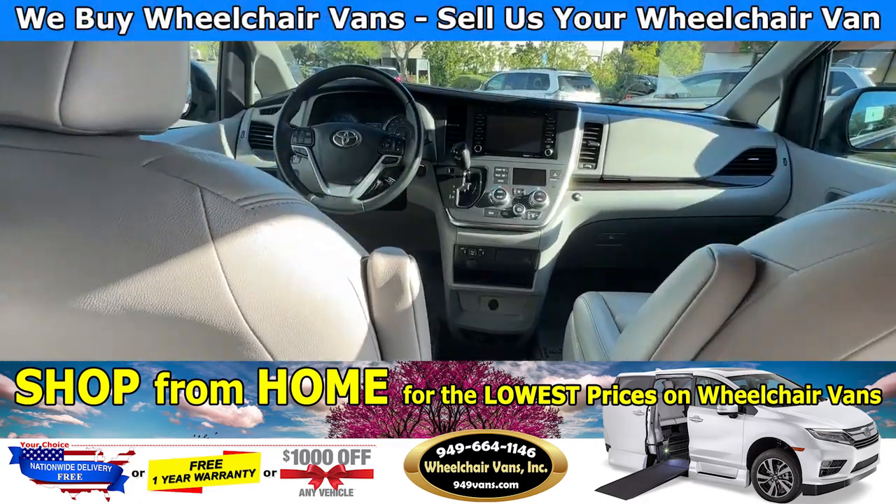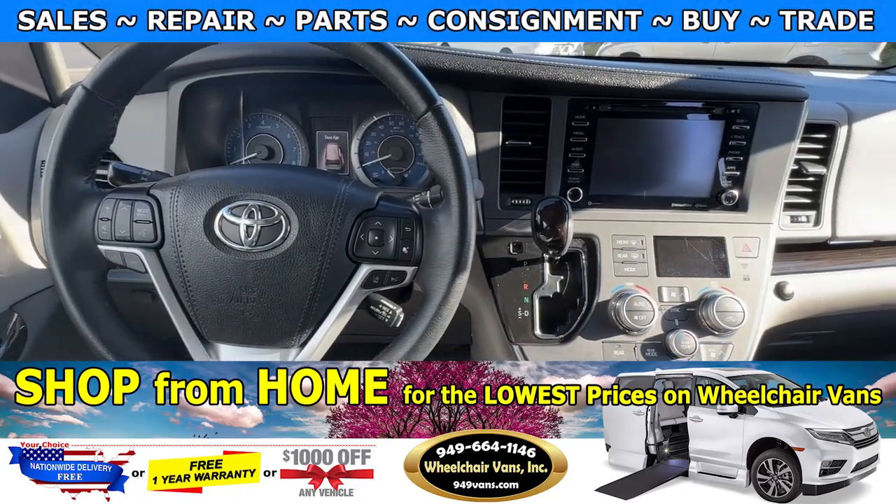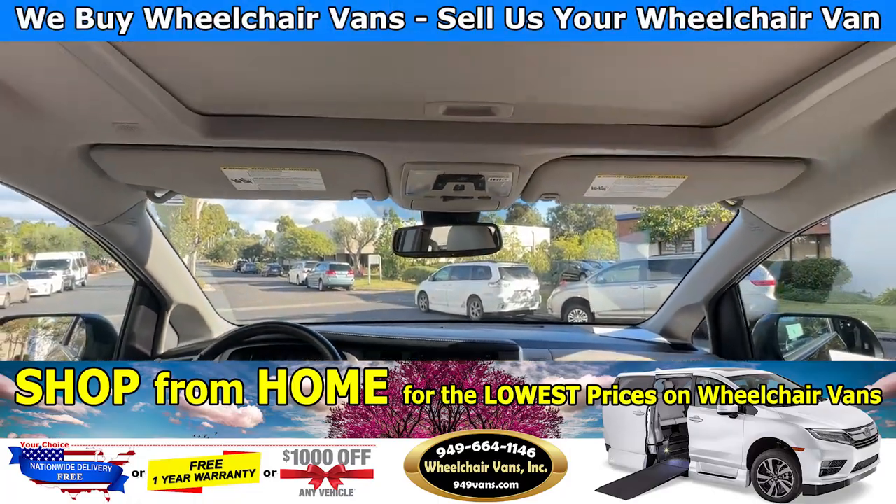This van only has 32,000 miles. It is an XLE trim so you'll have leather heated seats and a moon roof.